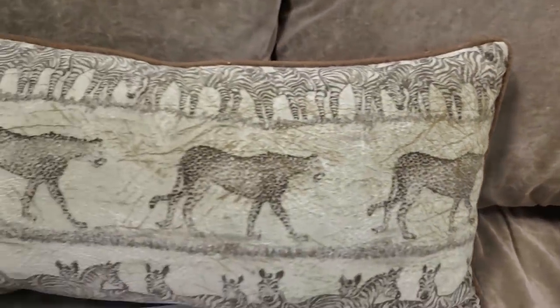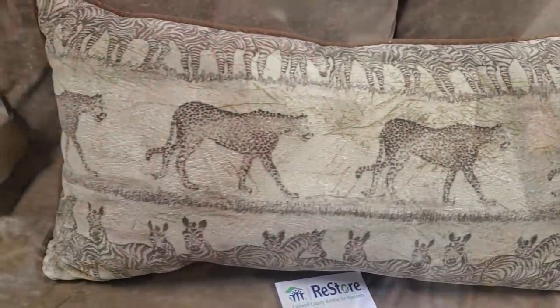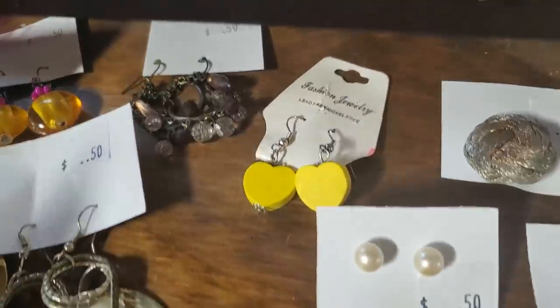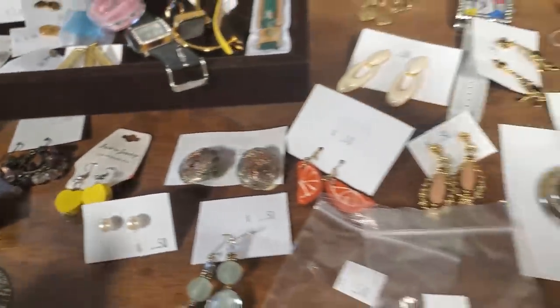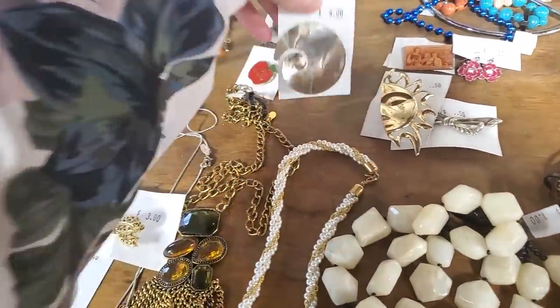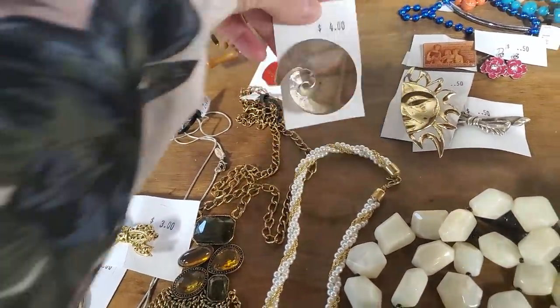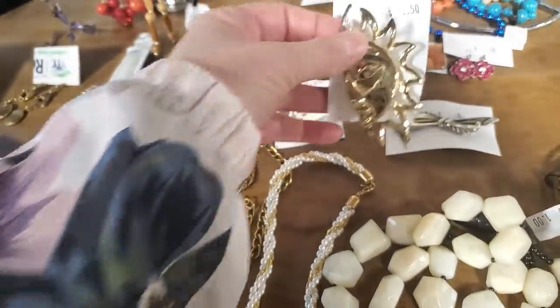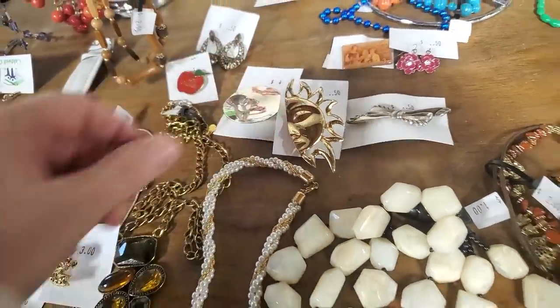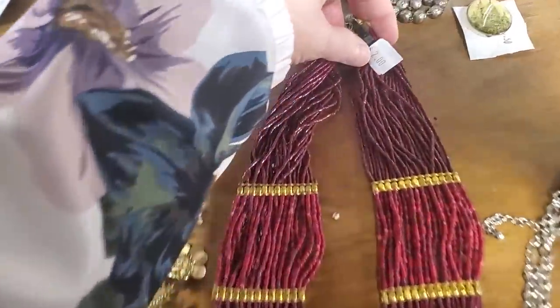I love the pillow that went with it — $5. And guys, this place actually had jewelry. I love their jewelry — they just had so many different, unique little pieces. If you're looking for a gift for someone, or maybe a gift for yourself, they had beautiful scarf pins. It was just so much fun to look through their jewelry.